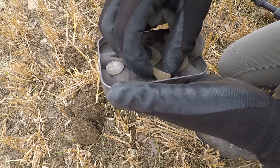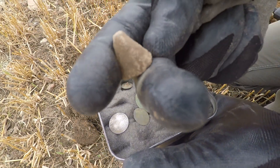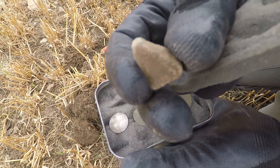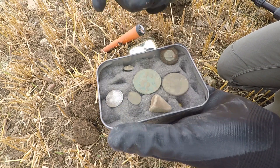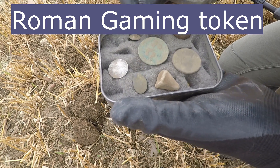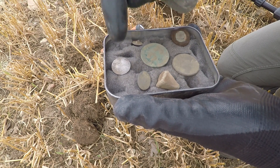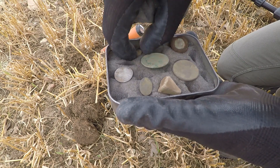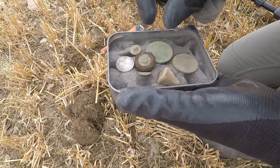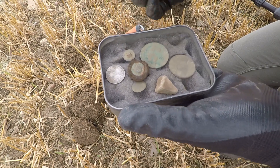Well, this is what I've got so far. I just found that - I think it's a trade token. I'll speak to Derek, he'll be able to give me a bit more info about it. Penny, half penny. I think that's actually a cufflink. The William the Fourth - it's 1834. Little buttons - no idea what that is. I've seen them before, could be like a stud. But anyway, let's keep going.